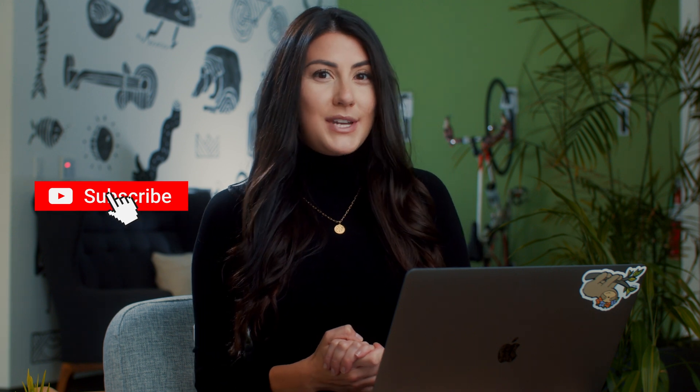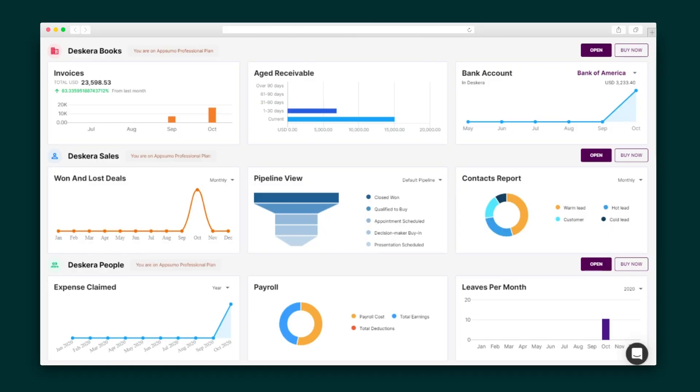Before I show you how it works, make sure you are subscribed to AppSumo's YouTube channel where we're pumping out content on how to level up your business. Alright, let's get into it. The suite is divided into three sections: DeskEra Books, DeskEra Sales, and DeskEra People.